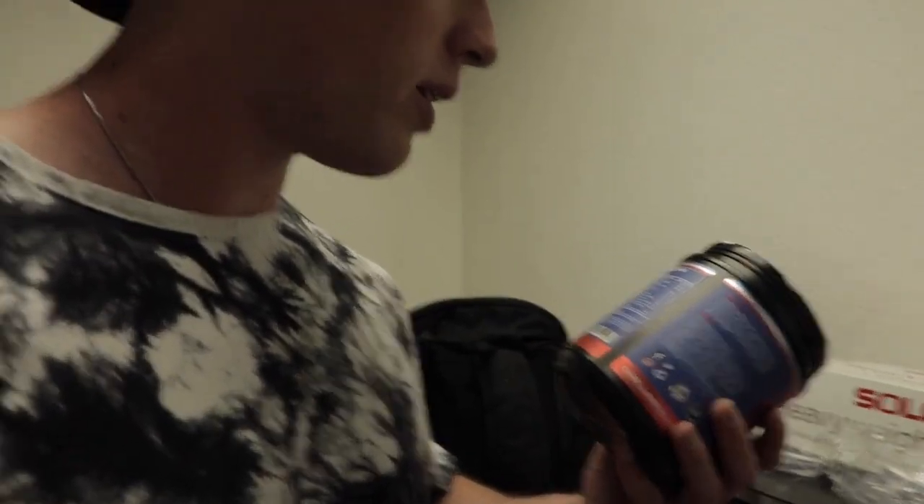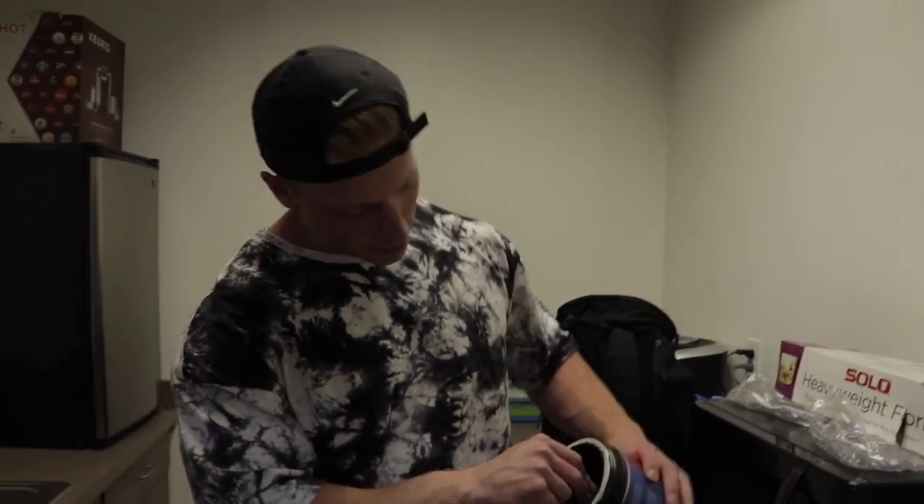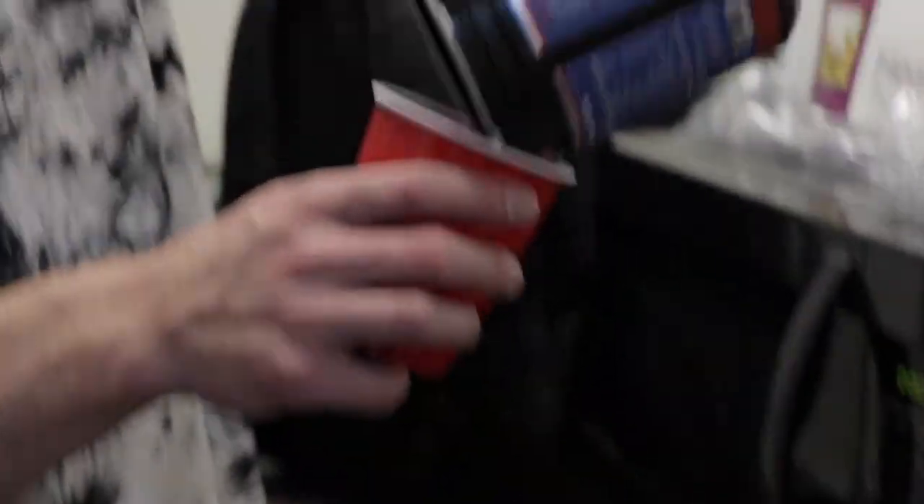Oh wait, that's one scoop — I think I'll do like one and a half. Okay, I'm not dry scooping it. Do you dry scoop your pre? No.